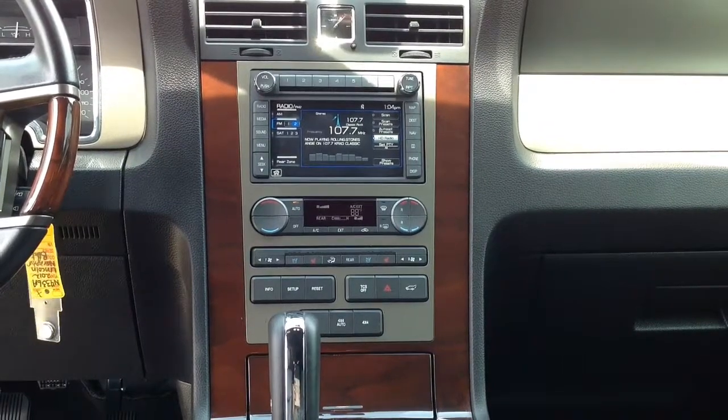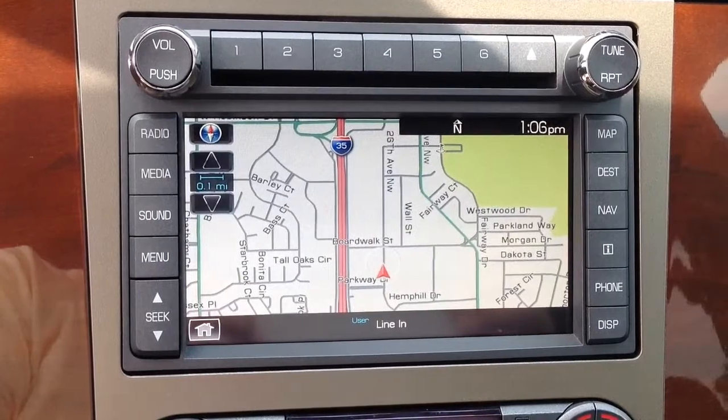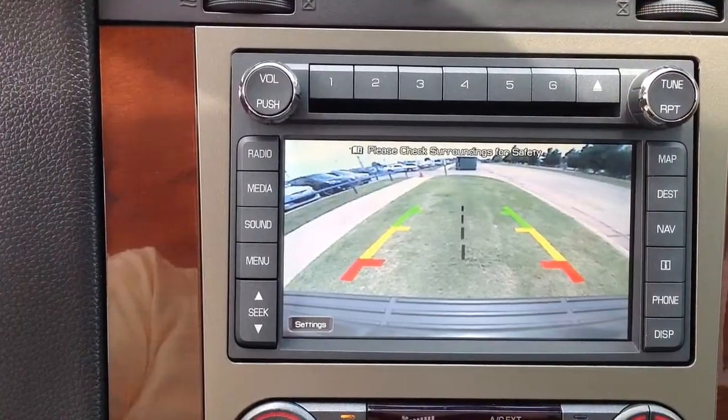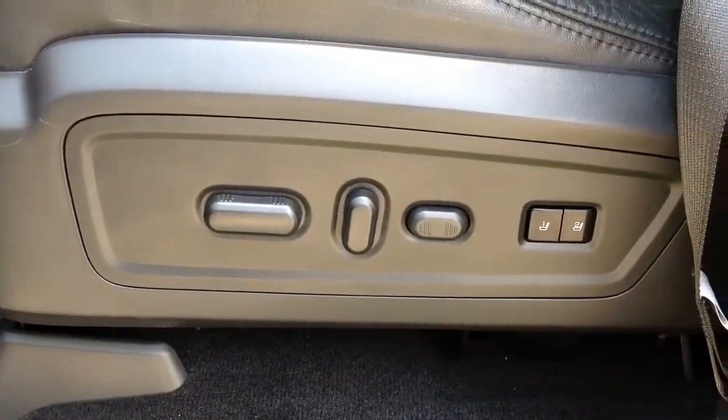Other features include air conditioning, navigation with backup camera, heated and cooled seating with memory capabilities, Microsoft Sync, HomeLink, a moonroof, and much more.